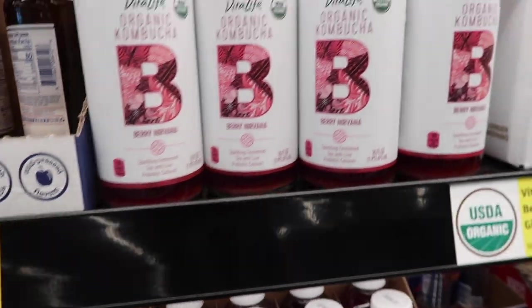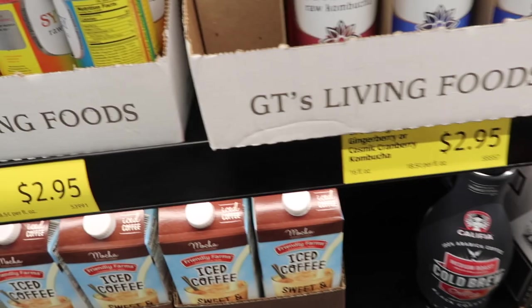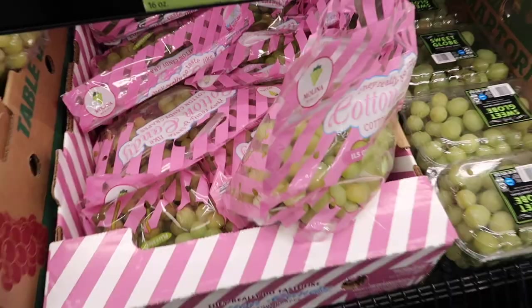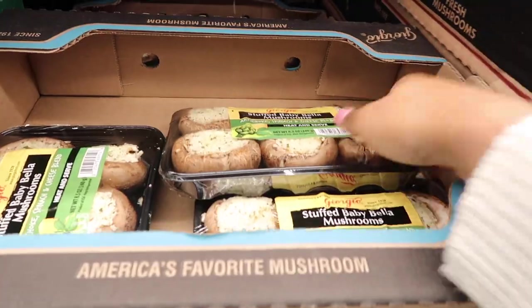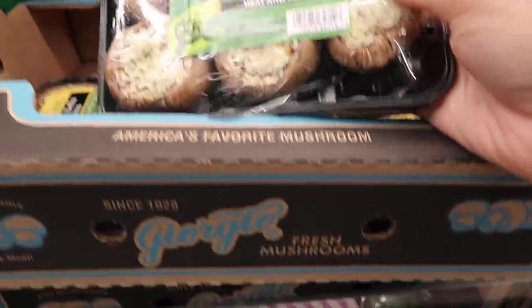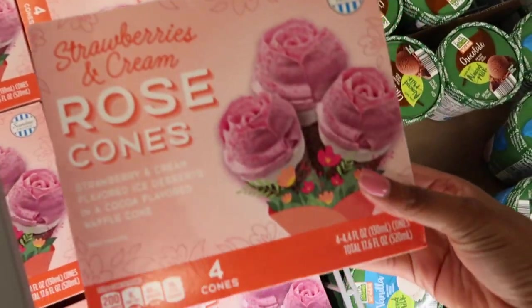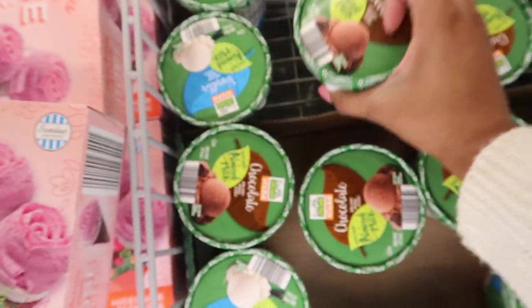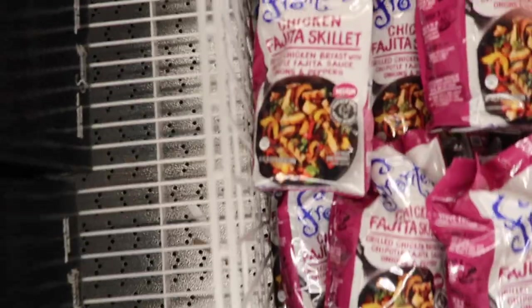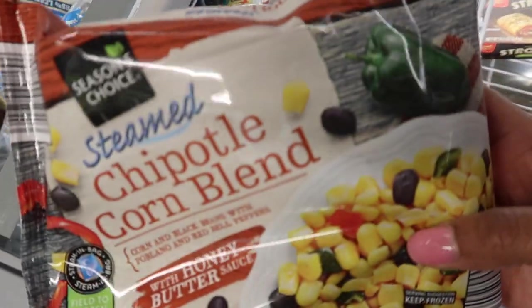My Aldi only gets the Health-Ade kombucha around spring and summer — it's a great brand with different flavors. The cotton candy grapes they only bring around in spring and summer were only $3.99. A lot of people rave about the stuffed mushrooms — let me know if you've tried those. There were also rose cones I wish I had grabbed, some dairy-free ice cream I want to try, and chicken fajita skillets plus frozen corn I didn't share in the store.